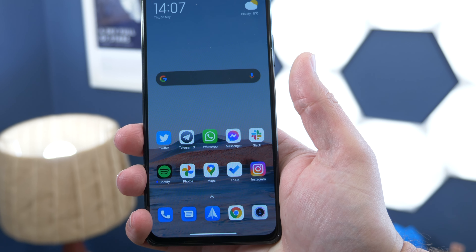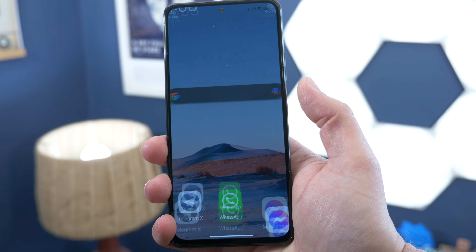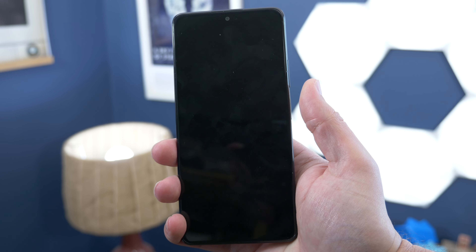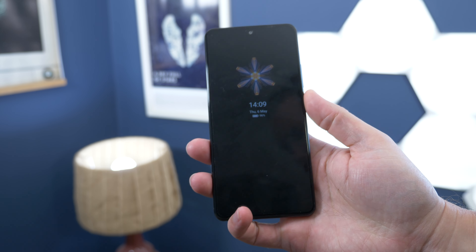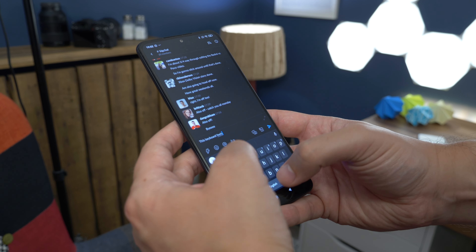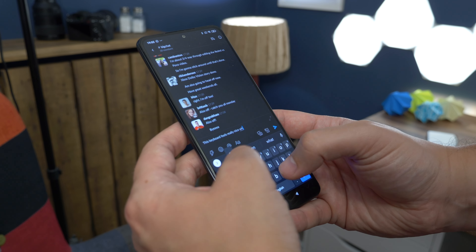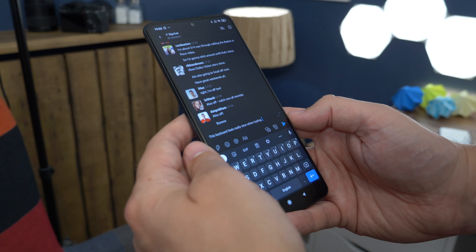Sometimes you can accidentally touch the fingerprint sensor though. Do that enough times with the wrong finger and it forces you to use a PIN or password to log in instead. The first hint that the Poco is a more premium phone comes when you start typing on the keyboard — with vibration feedback on, you'll feel a much more subtle and precise haptic response from the F3, while the Note 10 Pro has a more standard buzzing vibration under your fingers.